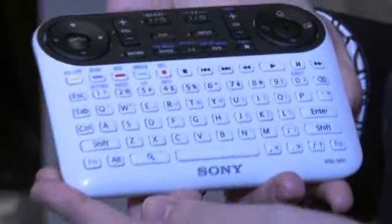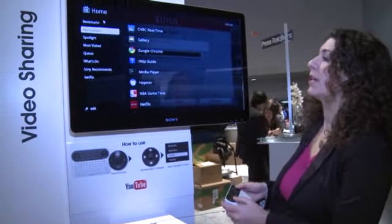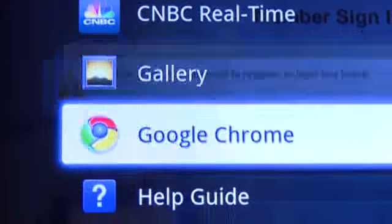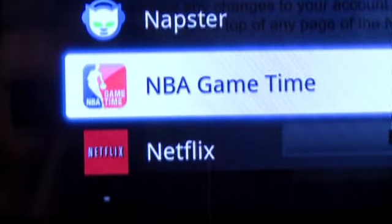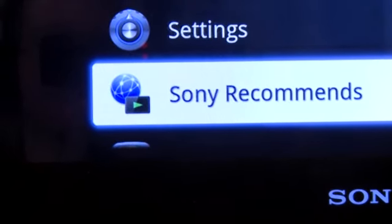I know this looks like a label maker or some kind of weird calculator, but this is actually the remote for the Sony Internet TV, which is powered by Google TV. So let's take a look at the applications: CNBC, Google Chrome, Napster, NBA Game Time, Netflix, Pandora, Sony Recommends, and Twitter.